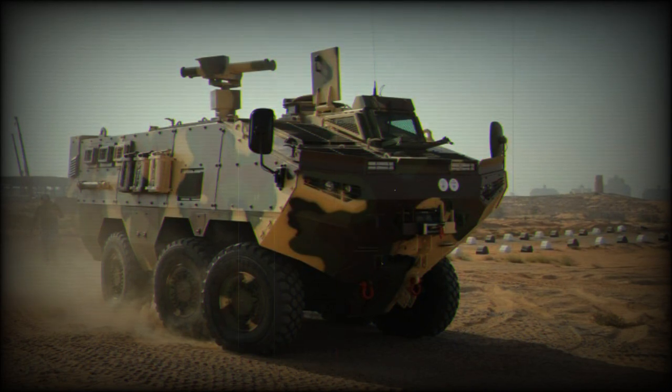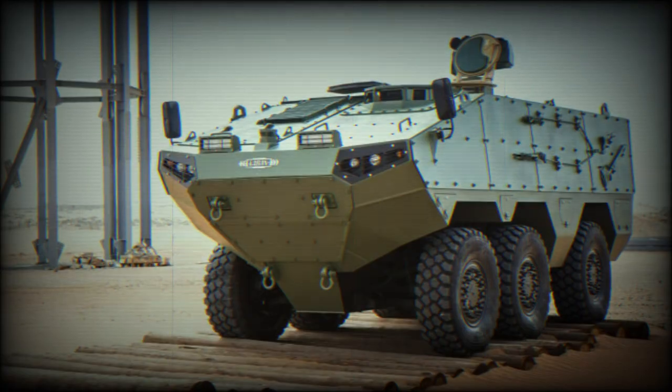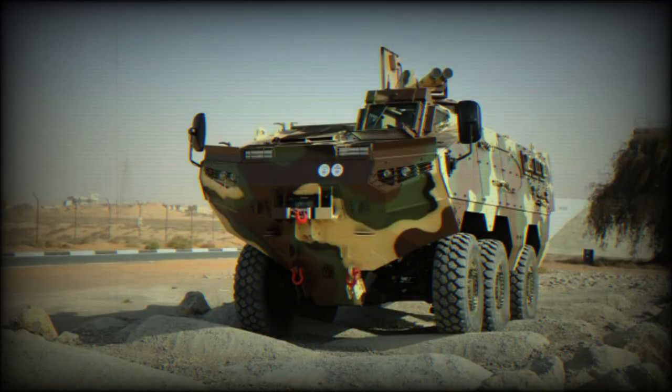This armoured personnel carrier accommodates up to 10 troops including the driver. Troops enter and leave the vehicle via rear doors. There are also roof hatches for observation, firing, and emergency exit.